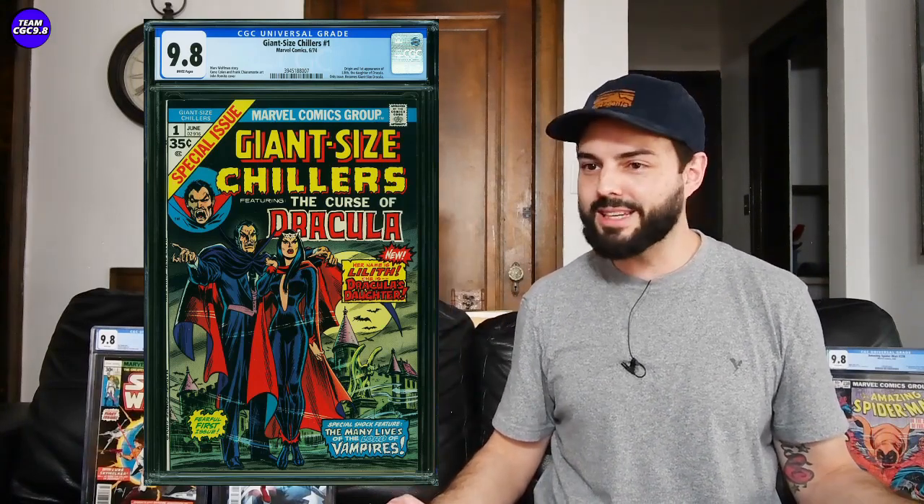Next one is a fantastic investment-grade comic book I think — one I really want. It's Giant Size Chillers number one, first appearance of Lilith, who's the daughter of Dracula. Awesome cover on this one too. When I was getting back into the hobby, I like sort of vampires and even Tomb of Dracula number one. This one was kind of $800 to $900 three or four years ago. In the 9.8, it sold for $3,800. It's a tough one — a 70s book, a really tough one in the 9.8. A fantastic one if you love vampires.